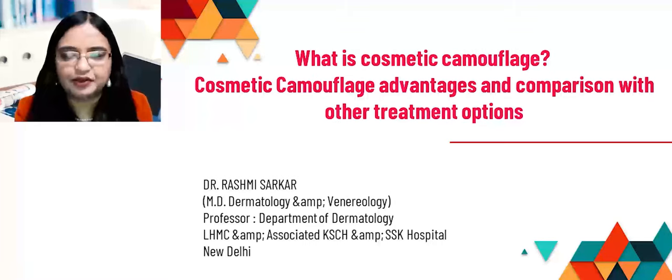I'd like to thank our technical partner, DocMode, and they have brought it with an educational grant given by Zydus for having these kind of educational videos.